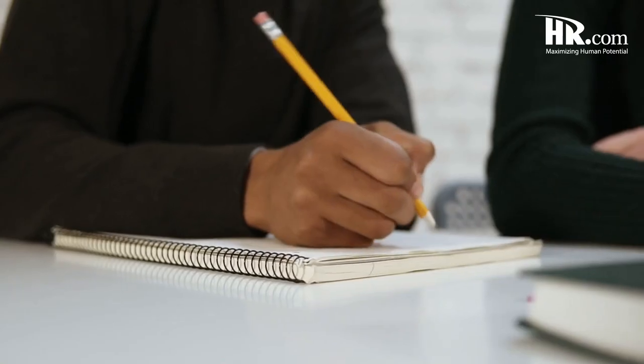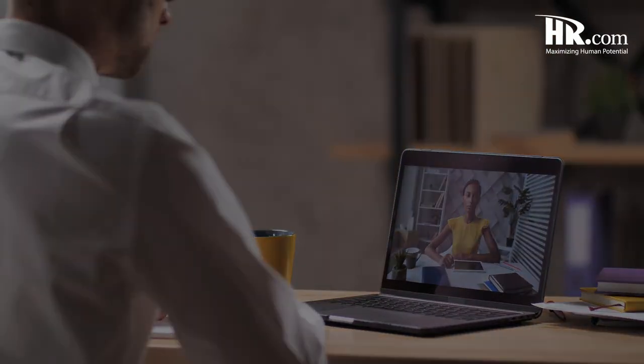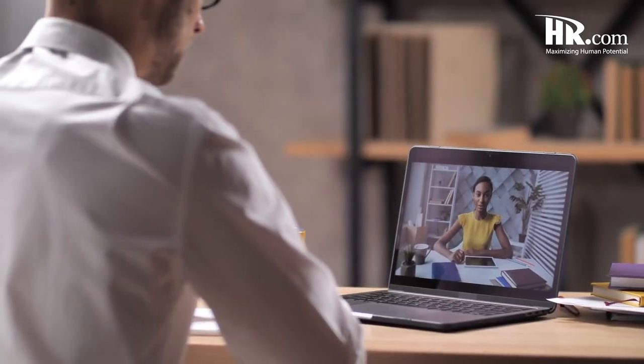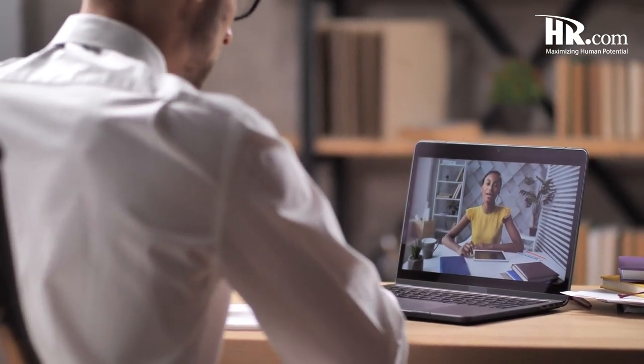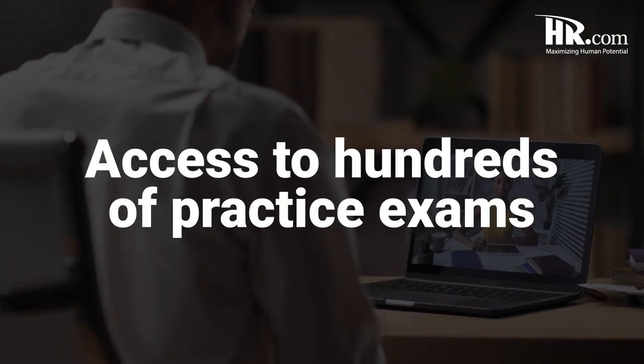We offer live instructor-led training or self-paced programs, so no matter what type of learner you are, we have study options that work for you. HR.com's HR certification exam prep courses will provide you with all the resources you need to pass your exam. This course includes the entire HRCP study material set, which includes five textbooks, 100 plus flashcards, and access to hundreds of practice exams.